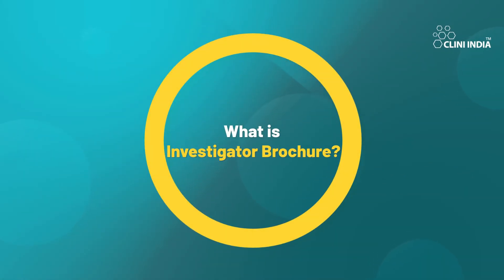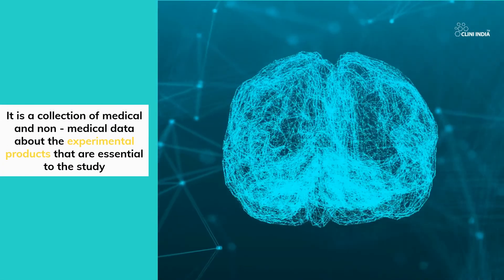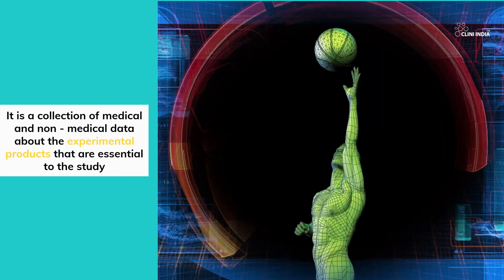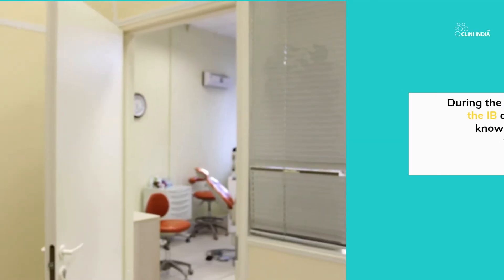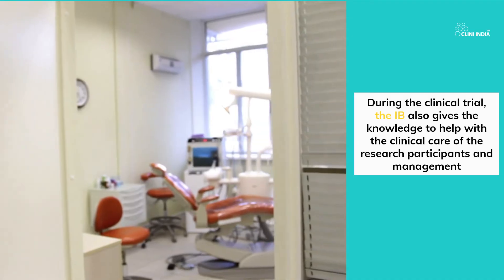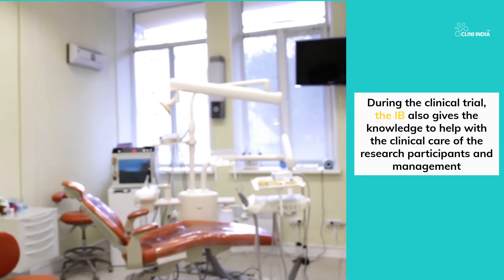What is an investigator brochure? It is a collection of medical and non-medical data about the experimental products that are essential to the study. During the clinical trial, the investigator brochure also gives the knowledge to help with the clinical care of the research participants and management.